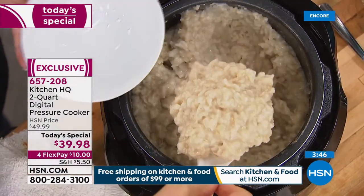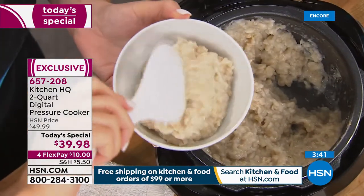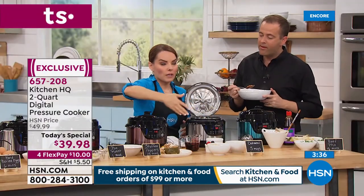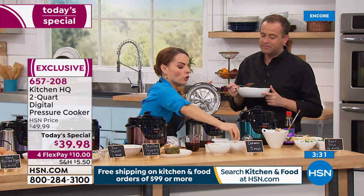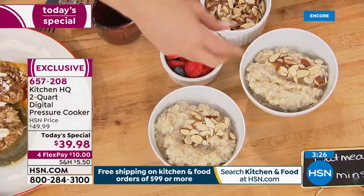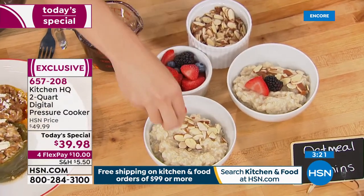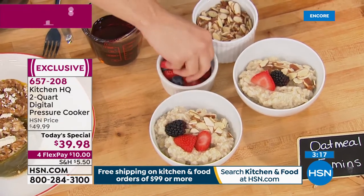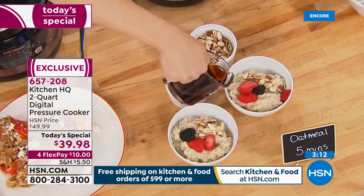I made steel cut oats. Things like steel cut oats and risotto can be very time consuming, but you can make them in here and use the keep warm feature. Oats are not perishable, so you can actually set this up at night before you go to sleep and set it for a delayed cook. You have a delayed cook option on this — so you can have something ready in the morning without even having to think about it.